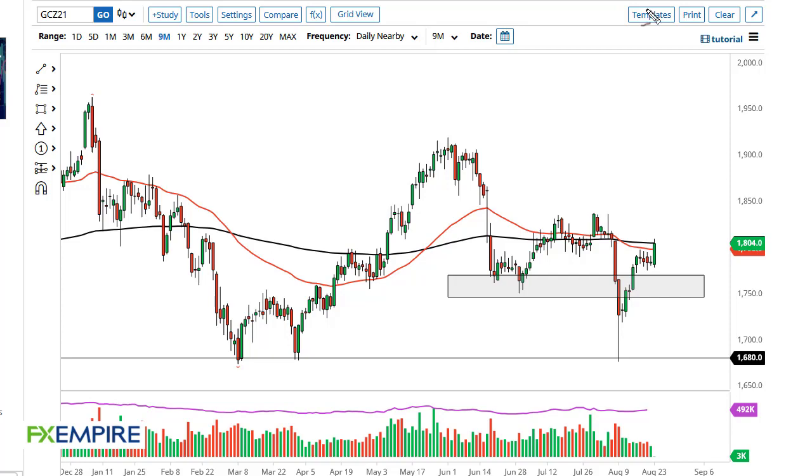From FX Empire, this is Chris taking a look at the gold market. You can see we've broken out to the upside during the trading session to test the 200-day EMA right here at 1804. Right about here is where we are going to see a lot of selling pressure.